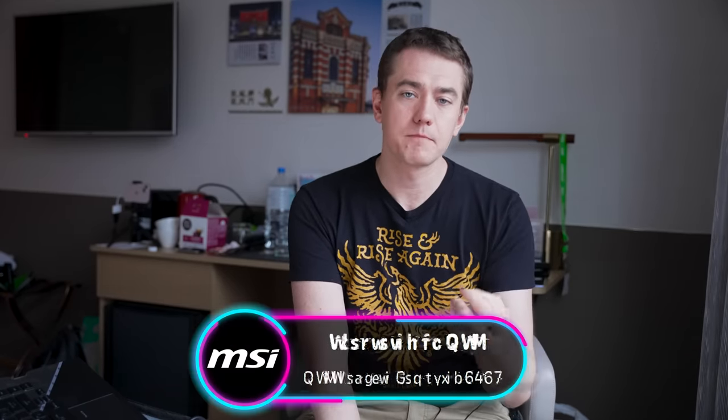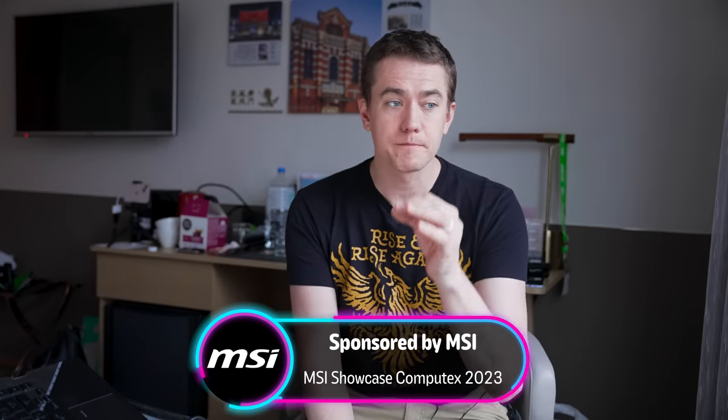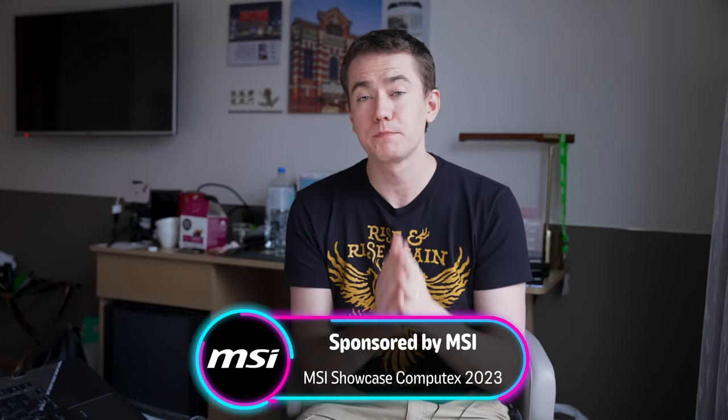MSI had a lot of cool stuff to show off — a lot of it consumer-centric, things that gamers have been asking for, delivered in packages that are very presentable and beautiful, minded for people who want to create stunning PCs. Big thanks to MSI for sponsoring our trip to Computex this year. Be sure to check out all the amazing stuff they showed off, and we'll see you back for the next Computex video.